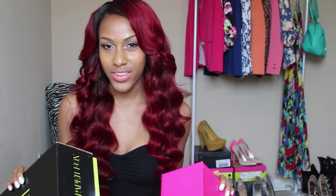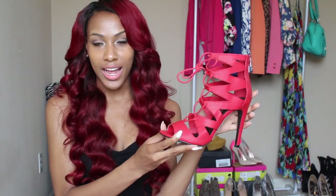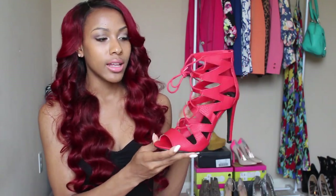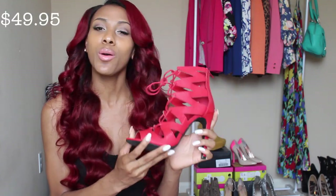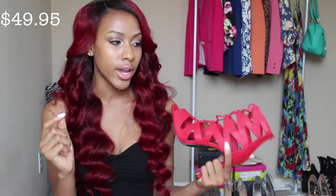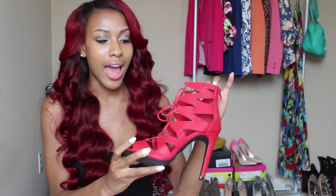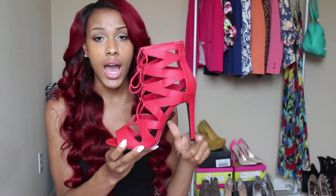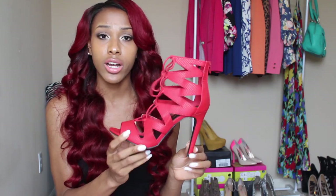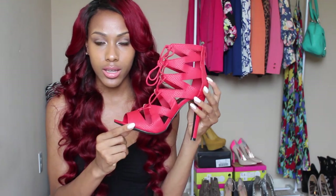You guys know I love heels, especially from Shoe Dazzle. I got two pairs from there. The first pair are red lace-up heels with a snake print detail. I don't have any red heels in my collection, so when I saw these I was like I need them. I've been loving the lace-up style. They're not a high heel at all — actually very comfortable — and I've been wanting to wear them with everything.